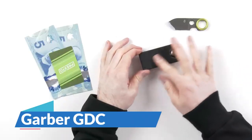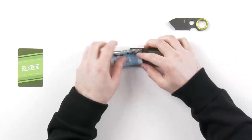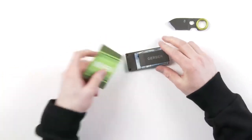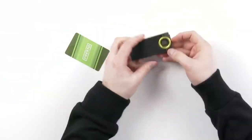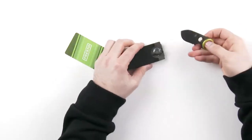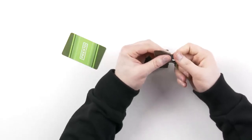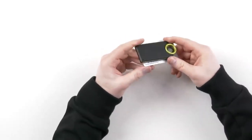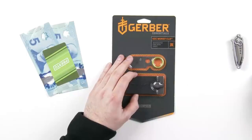Next, we have the Sleek and Practical Money Clip. This compact accessory is not just for holding cash — it can also accommodate up to five credit cards. With its integrated fine-edge blade made of stainless steel, you have an additional tool at your disposal. The handle's little ring provides a safe and solid grip, while the sturdy steel body coated with titanium ensures its durability. No matter the situation, you can rely on this money clip to keep your essentials secure.